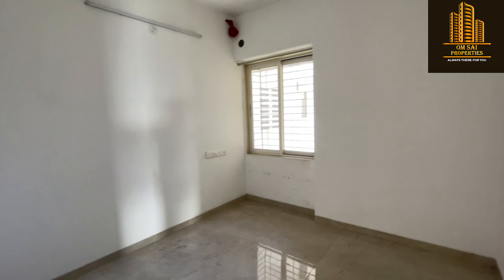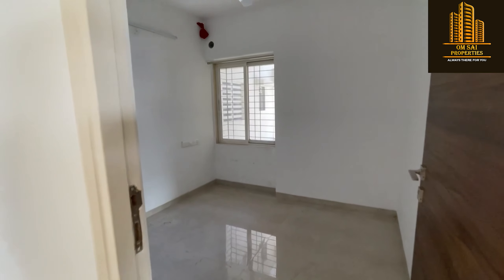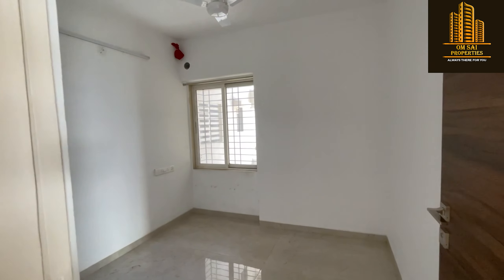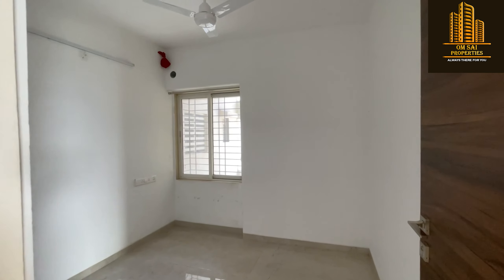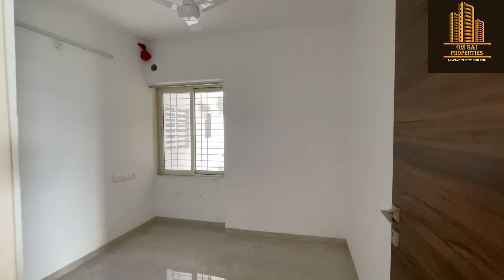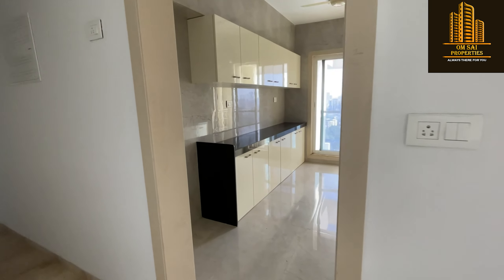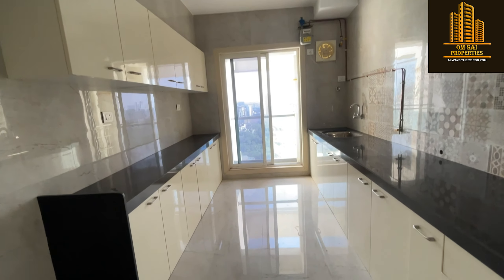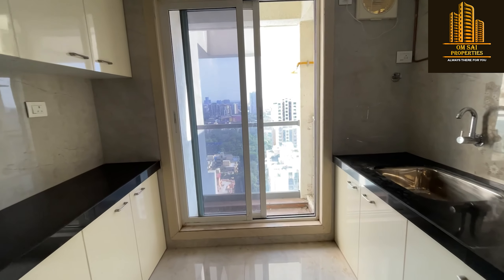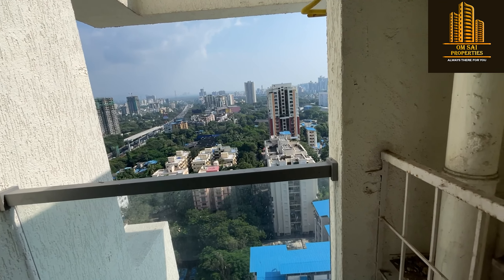This is the common bedroom. Here we go with the kitchen — modular kitchen available with both side platforms. Dry space area with city view.